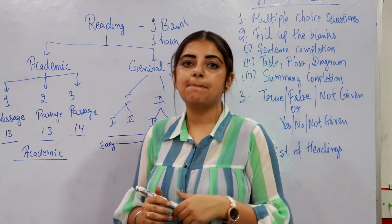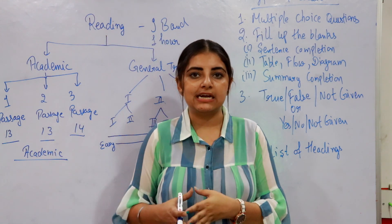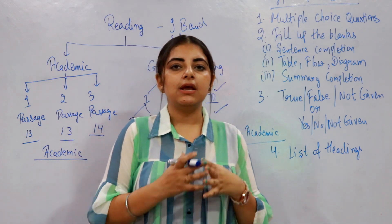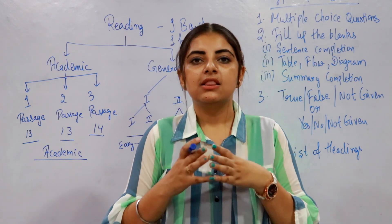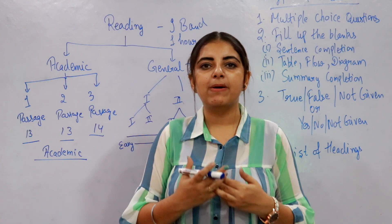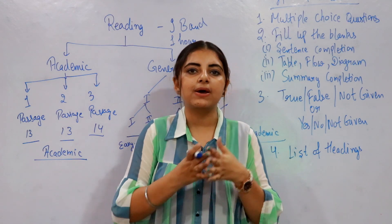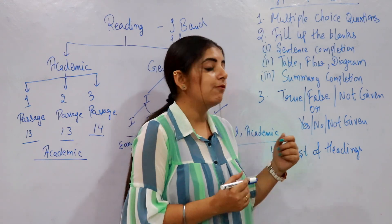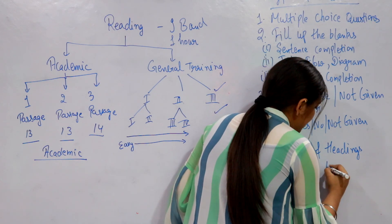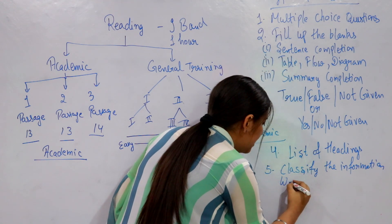The next question type is List of Headings. The reading passage has different paragraphs labeled with letters like A, B, C, D. There will be a box with different headings provided. You have to read each paragraph and assign a suitable heading to it by selecting from the list of headings table.